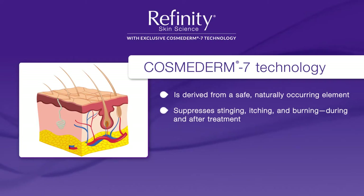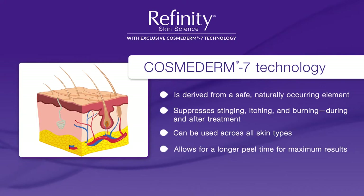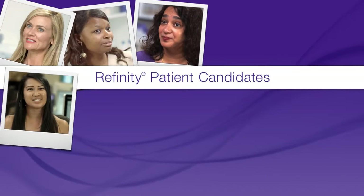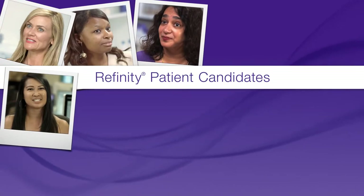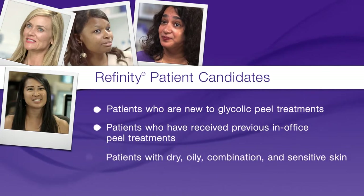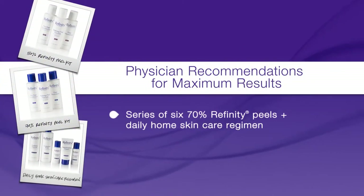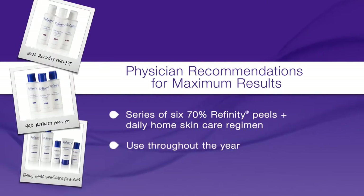Cosmoderm 7 allows deeper acid penetration and is what allows us to formulate such a high-potency glycolic acid for a complete range of skin types without the side effects typically expected. The gentle and safe formulation of the Refinity Peels makes them suitable for almost all patients, whether they are new to peel treatments or have been getting them for a long time. They're also appropriate for patients with dry, oily, combination, and sensitive skin. The treatment recommendation is a series of 6 peels and daily use of the home care products. Physicians have reported the best results with the Refinity 70% glycolic acid peel in conjunction with the daily home skin care regimen.